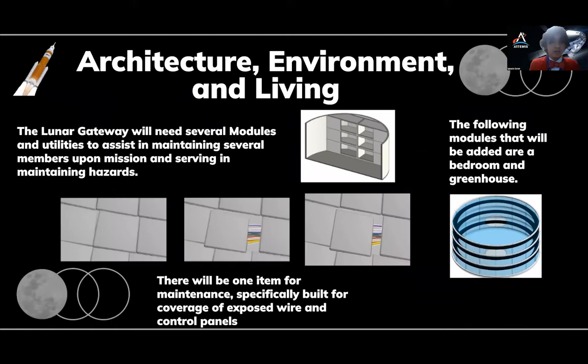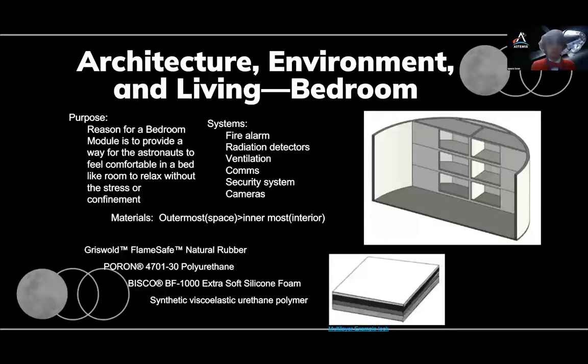My partner and I worked on the architecture, environment, and living conditions of the Gateway. We tried to make life on the Gateway as comfortable and as safe as possible. My partner worked on the sleeping quarters for the astronauts and the greenhouse. I worked on the panels and coverings for the walls. The safety systems present in this room are fire alarms, radio protectors, camera systems, ventilation, and comms. The intent for these systems being present is to ensure that if an emergency were to arise, there would be some way of identification of the situation, a viable way of getting contact for assistance, and a possible solution to the emergency.